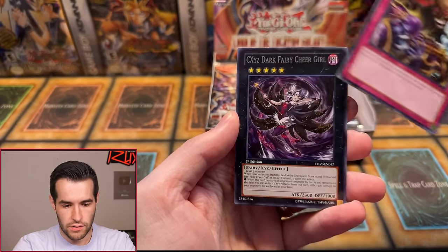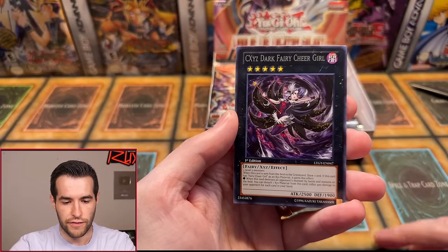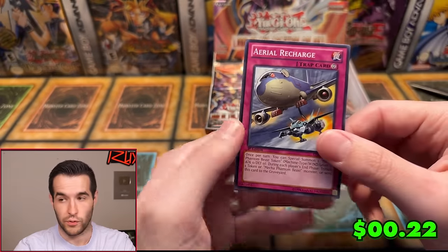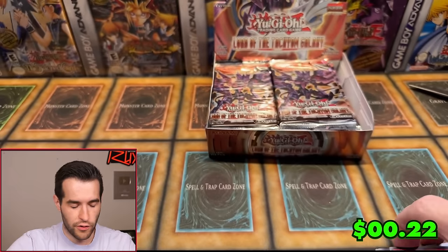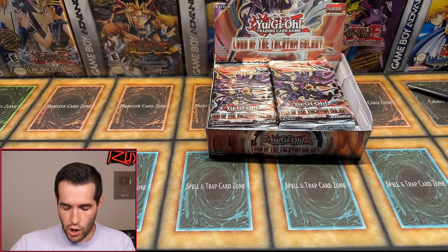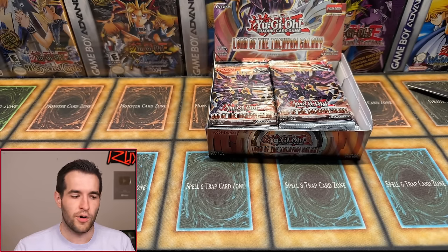We have Mine Train, CXC's Dark Fairy Cheer Girl, and Aerial Recharge — so we don't know yet where the foil is going to be. Is an error box of that magnitude ever happened? Not that I know of. The craziest one I know of is Metal Raiders that had a foil in every pack — 24 packs. It's not recorded so take it with a grain of salt, but someone I know said they got 24 foils out of Metal Raiders, which is pretty insane.